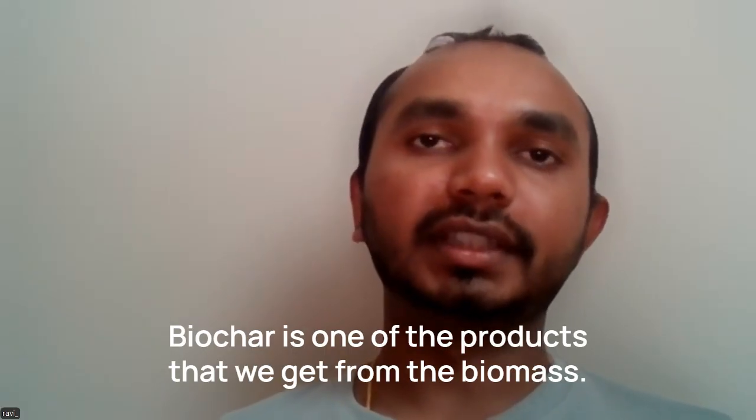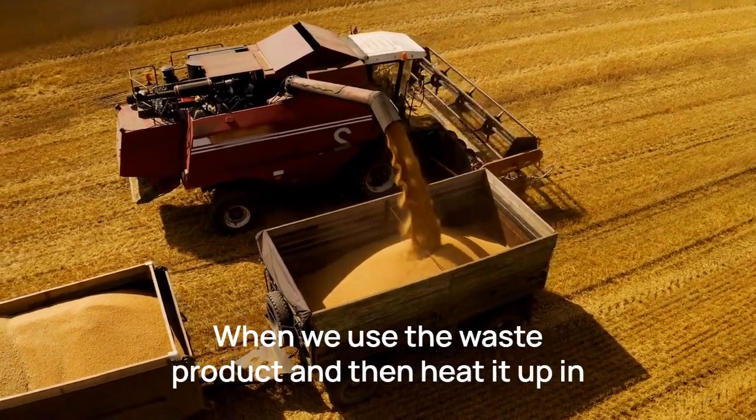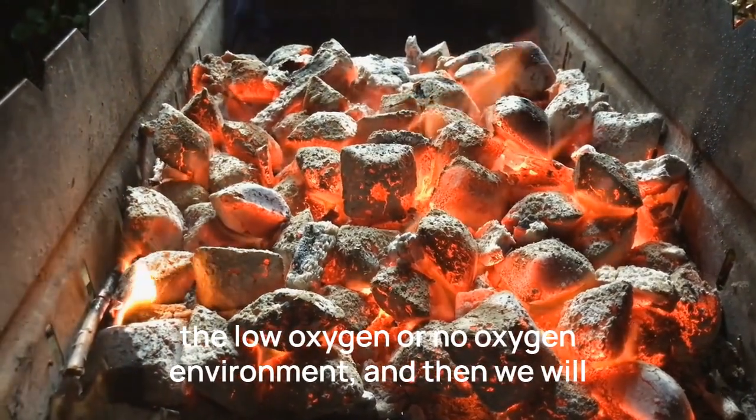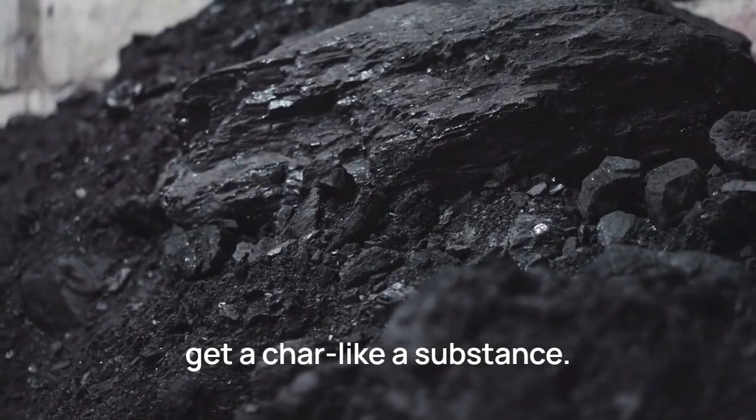Biochar is one of the products we get from biomass — when we take a waste product and heat it up in a low oxygen or no oxygen environment, we get a char-like substance.